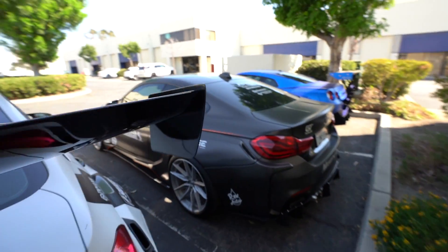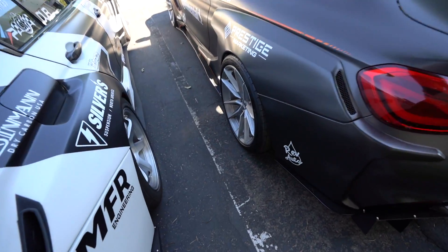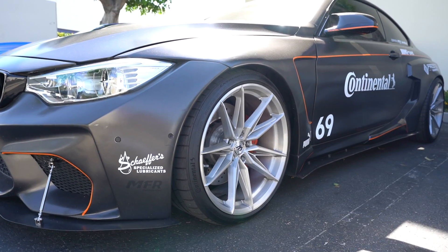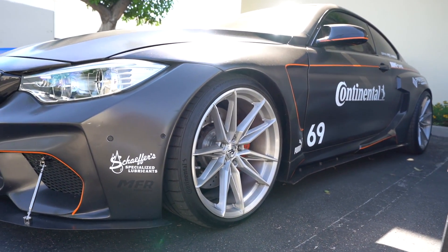We're going over a bunch of stuff for this car. I like that wheel — that's a nice wheel. I'm trying to figure out what wheels I want to put on the Huracan for right now. That's an option — what do you guys think? Comment down below and let me know.